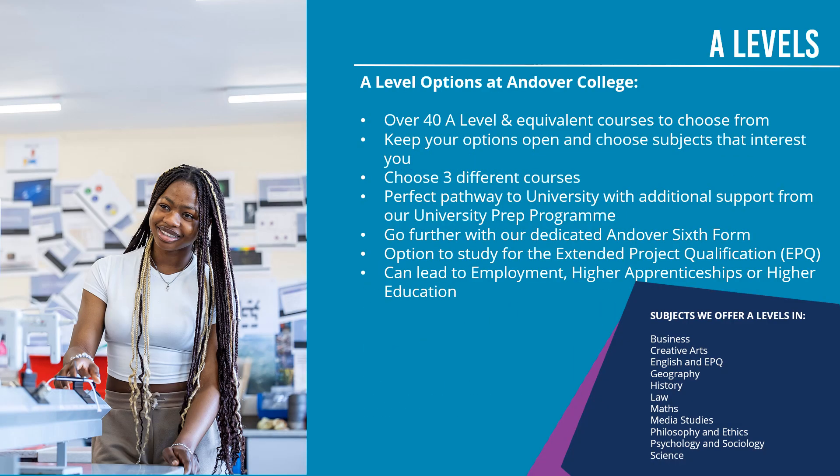The first level of course I want to talk about is A-levels. We have 40 A-level and equivalent courses to choose from. A-levels are fantastic at keeping your options open. So if you're not sure what career ideas you have at the moment, please do have a careers interview in school and they can help you with it. But if you still don't know what career you want to go into, A-levels are great for leaving options open — take three subjects you're good at and you enjoy and see where they take you.